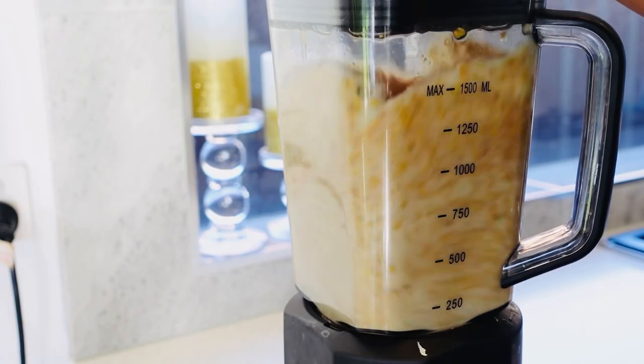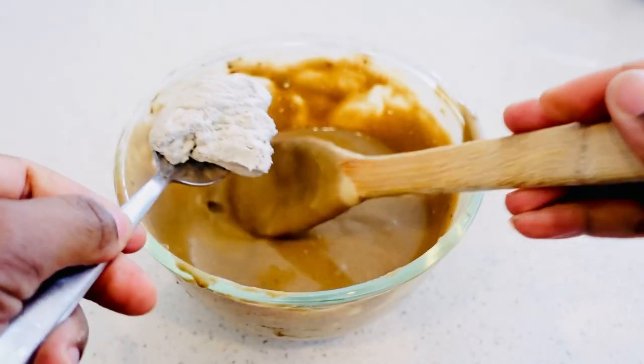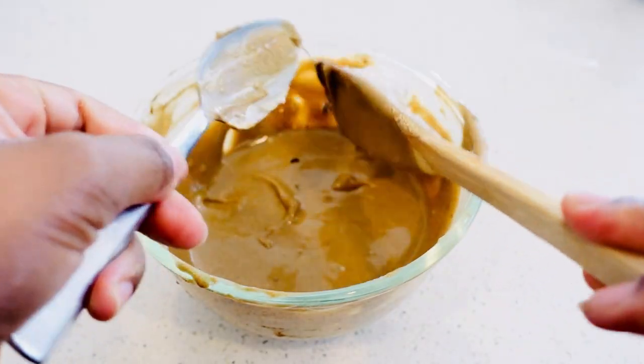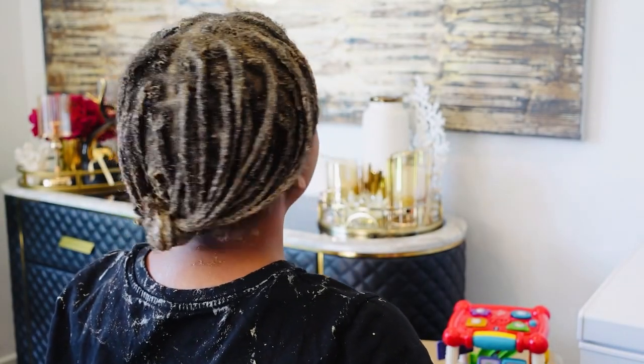If you would have told me that fenugreek seeds are powerful for hair growth I wouldn't have believed you, but right now I believe it like crazy because my hair is growing like never before.